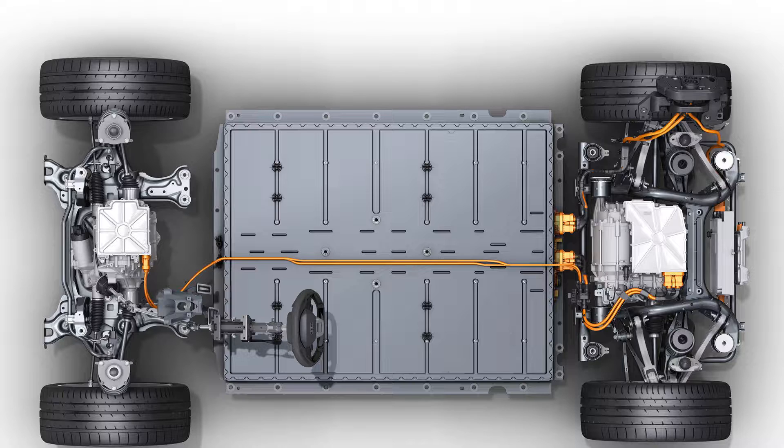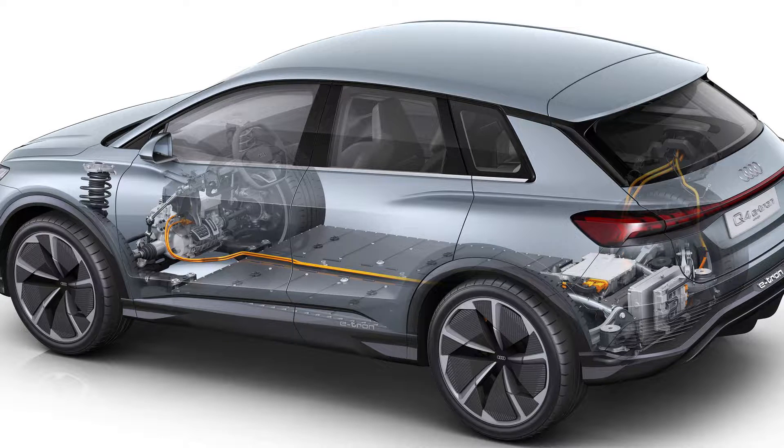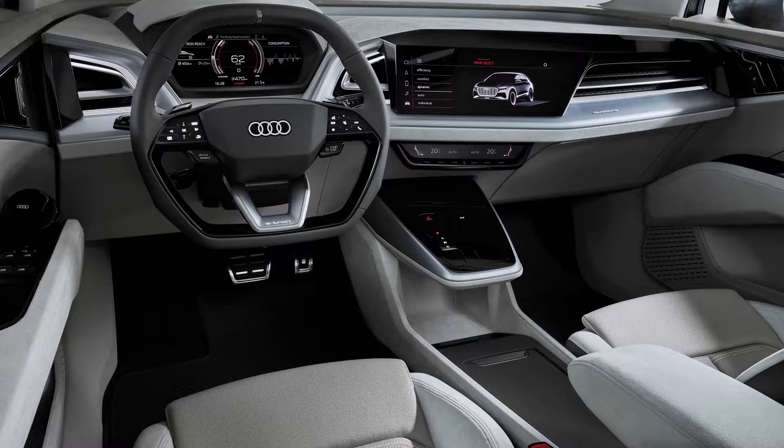The battery is quite large but the car is also very heavy. Audi claims you can drive around 450 kilometers on a full charge. The maximum speed is electrically limited to 180 km/h, which is something I really don't understand.